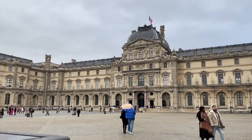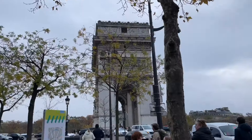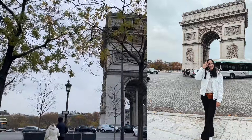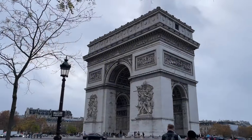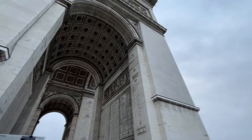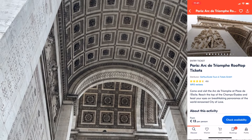We just hung around, took a few pictures, enjoyed the Paris vibe, and then got on the metro in a really cool recently renovated station and headed over to the Arc de Triomphe. I'm over 26, but my husband is not yet, so he actually got in for free — all he had to do was show his passport to prove he's a Dutch citizen. If you're over 26 or not a EU citizen, you can use Get Your Guide to book the 13-euro ticket to go to the rooftop.